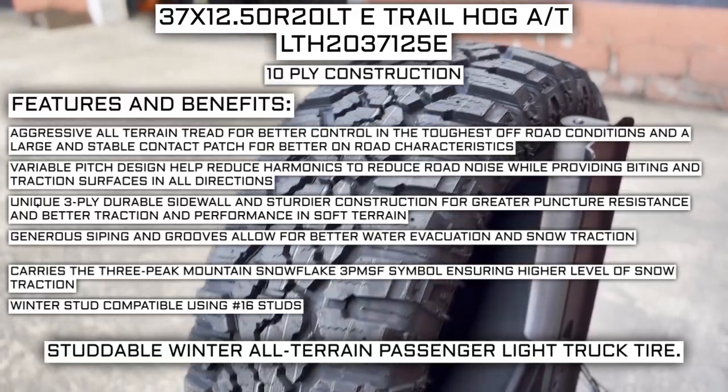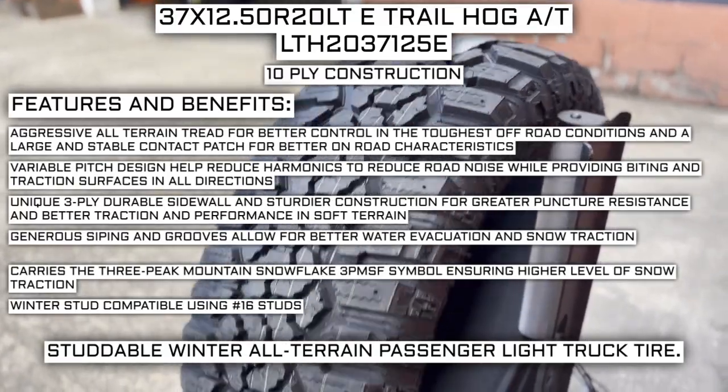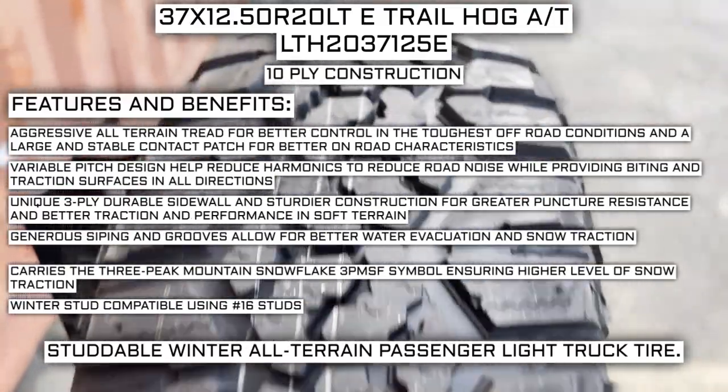Generous siping and grooves allow for better water evacuation and snow traction. Carries the 3-Peak Mountain Snowflake (3PMSF) symbol ensuring a higher level of snow traction. Winter stud compatible using #16 studs.